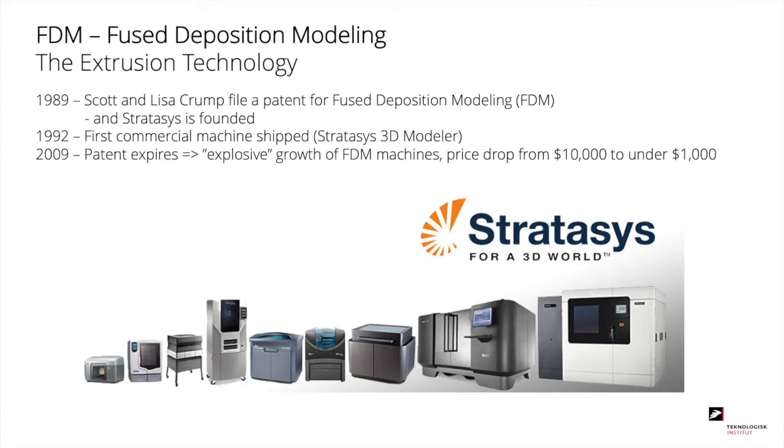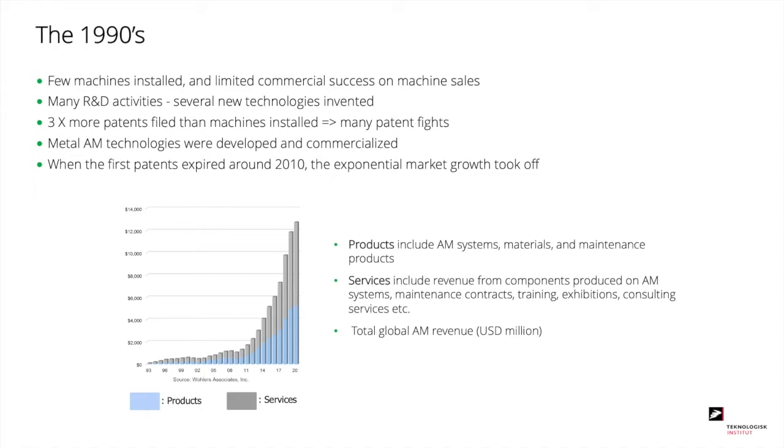In the 90s, a lot of things happened. Only few machines were installed and there was limited commercial success on machine sales. However, there were a lot of R&D activities and several new technologies were invented. The situation was that there were three times more patents filed than machines installed, leading to a huge number of patent fights. Also in that decade, metal AM technologies were developed and commercialized. When the first patents expired around 2010, the exponential market growth really took off.